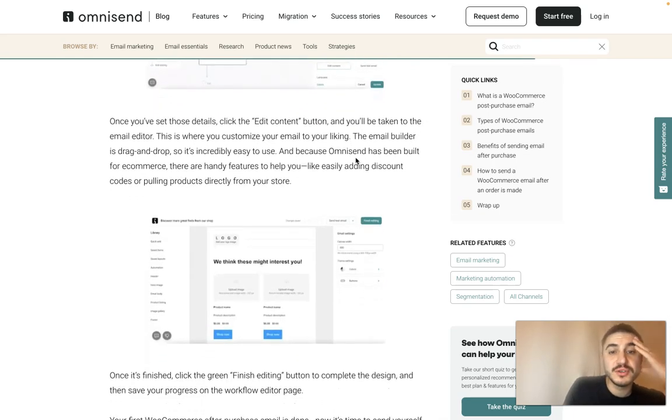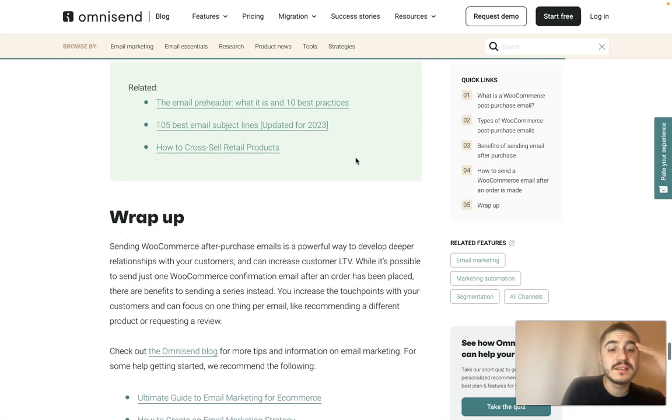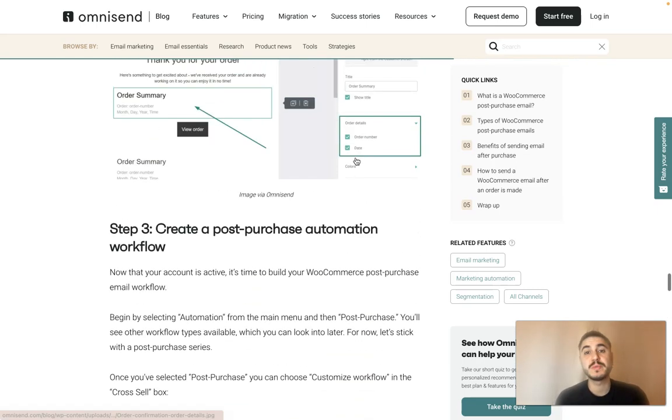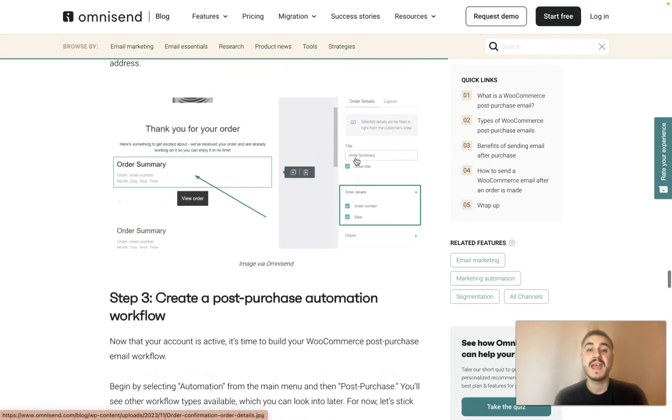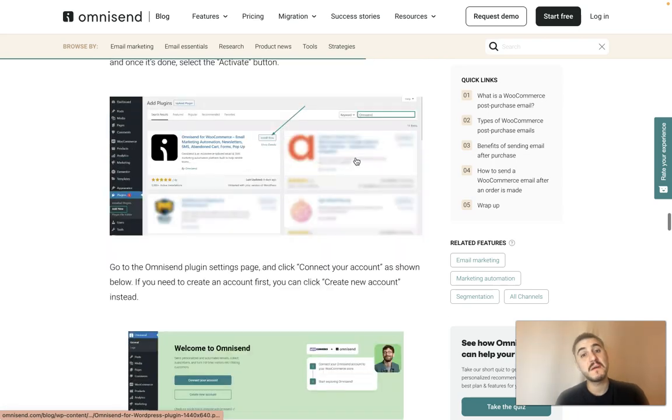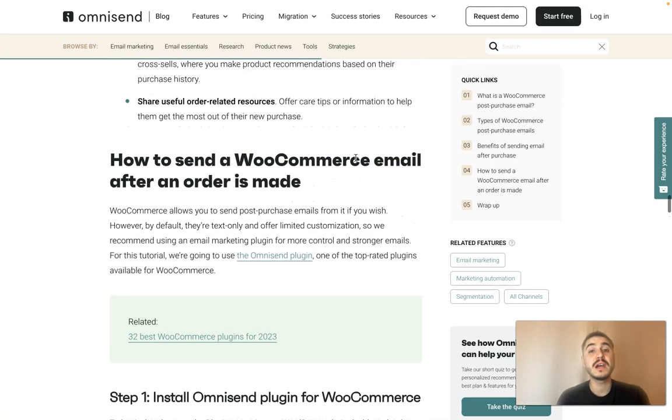Design your email by editing subject lines and content using the 'Edit Content' button. And that's actually it — a very powerful way to stay connected with your customers and keep them engaged to make them come back for a new purchase. Very effective and very important. You can do all of this with Omnisend, so go ahead, check out all the links, and good luck — see you soon, take care!